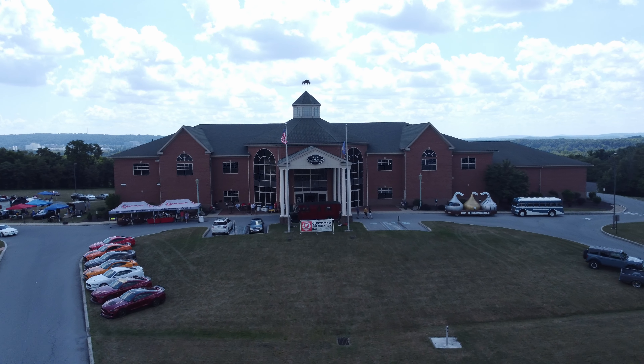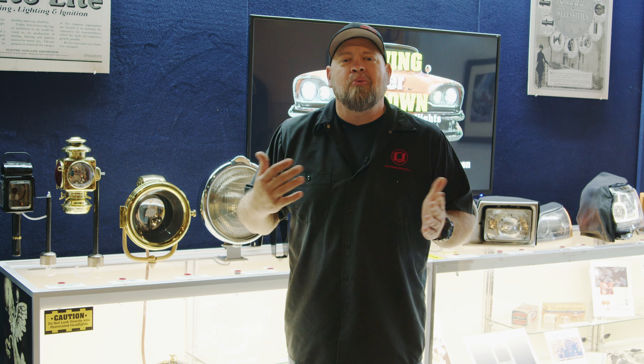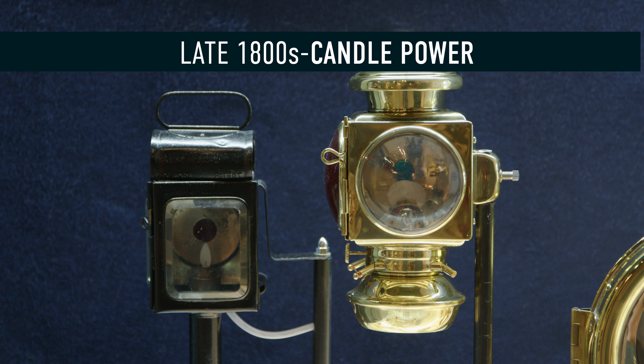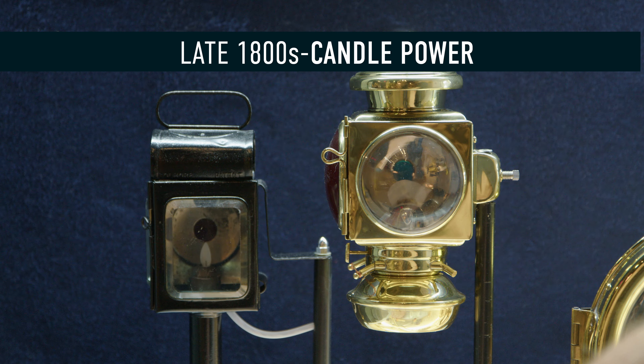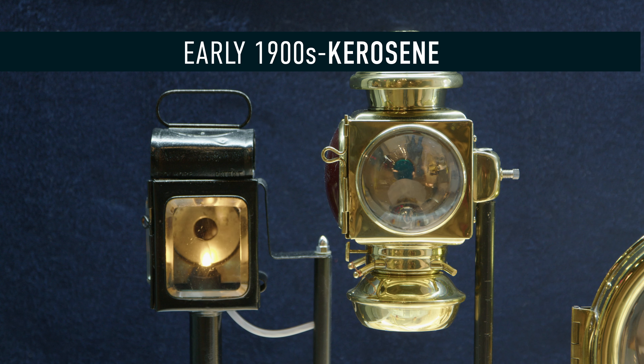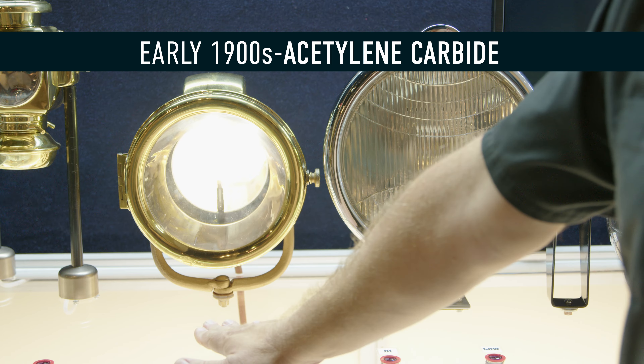We're down here at Hershey at the AACA museum. If you're ever in the area, I definitely recommend checking this museum out — the collection is insane. They have a killer display of lighting that has everything from candle power through acetylene all the way to modern LED. We'll take you through the lights and show you how they all look, starting with an example of late 1800s candle power, then progression to early 1900s kerosene, and then acetylene carbide.